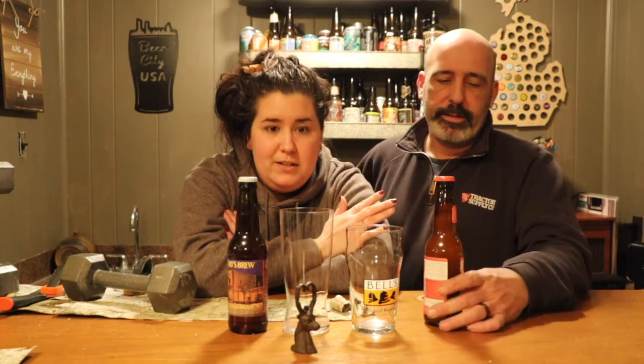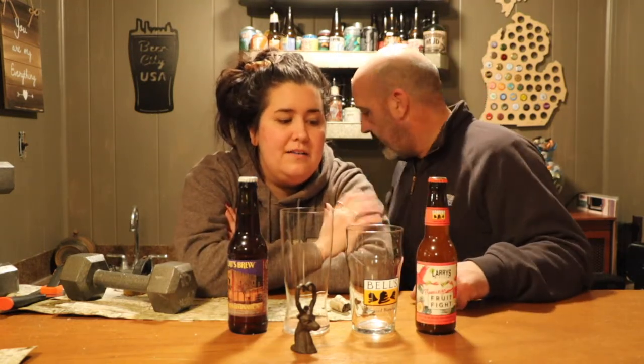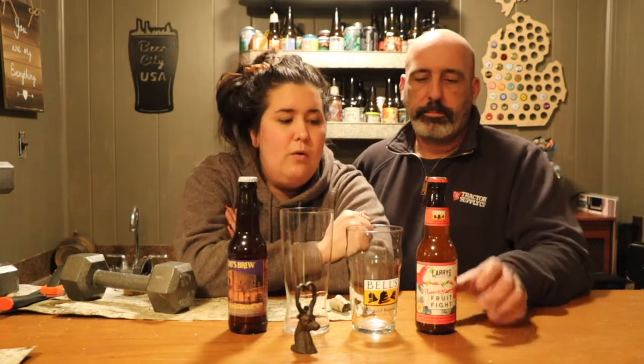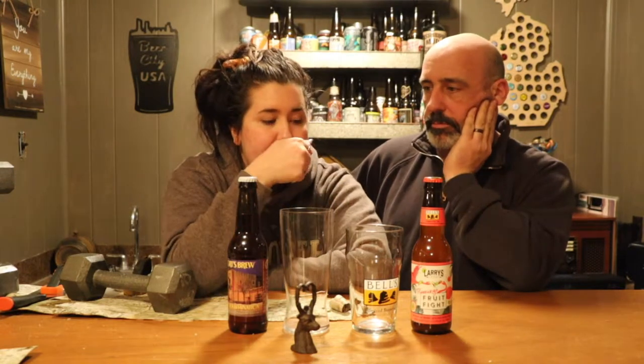It's not a regular beer review because you will not be seeing your typical light versus dark videos. We're actually going to be exploring a style we've visited a couple of times and have not found one yet that has truly converted us into liking it. We're doing sours, tart ales, fruit beers — whatever you want to call them. We did like one fruit beer by Founders called Blushing Monk, but it wasn't sour or tart. We're not opposed to fruity beers — you'd rather go hoppy and bitter, and I'd rather go deep and dark.